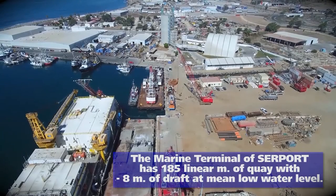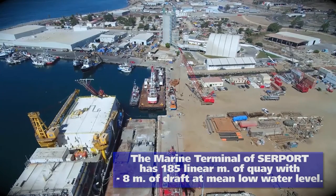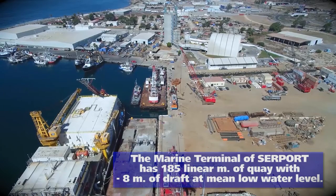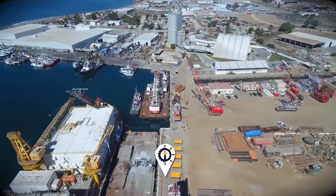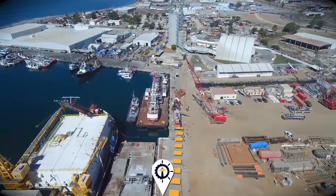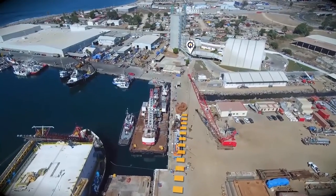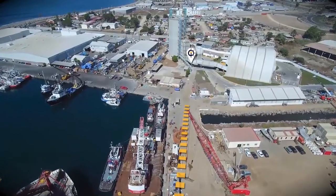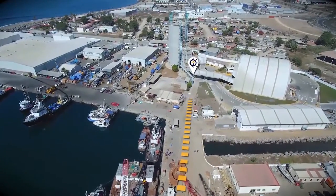The marine terminal of Surport at El Sazal Port has 185 linear meters of quay with minus 8.0 meters of draft at mean low water level. The ship carrying the products is docked at the pier of the maritime terminal. The unloading of cement is done pneumatically from the vessel through hoses and pipelines that connect the ship with the silo. The uploading pipelines are 12 inches in diameter and designed to upload at a rate of three to four hundred tons per hour.